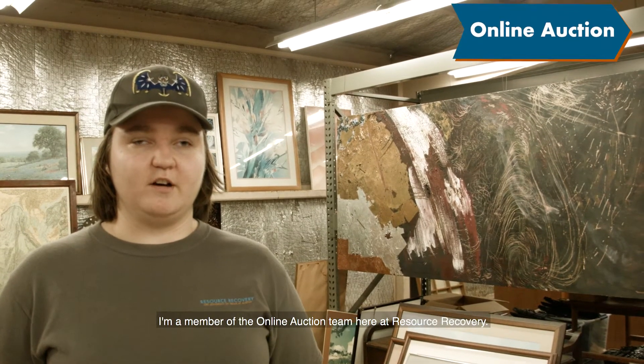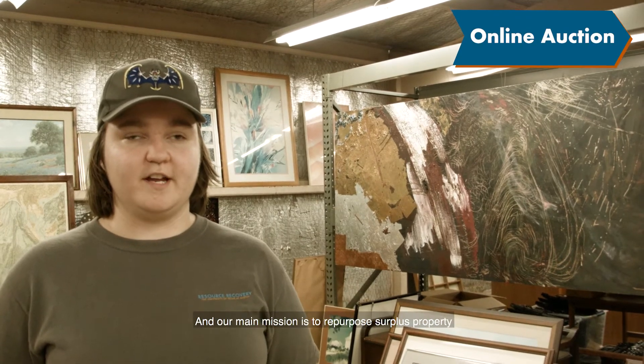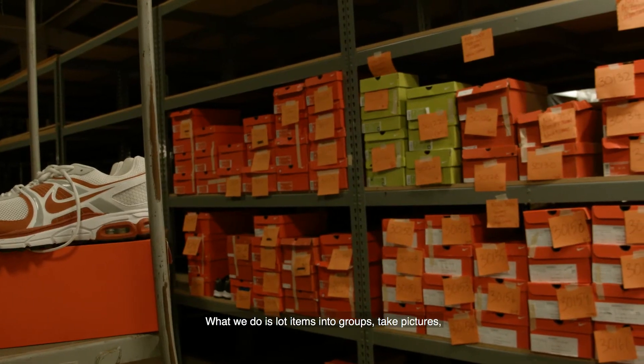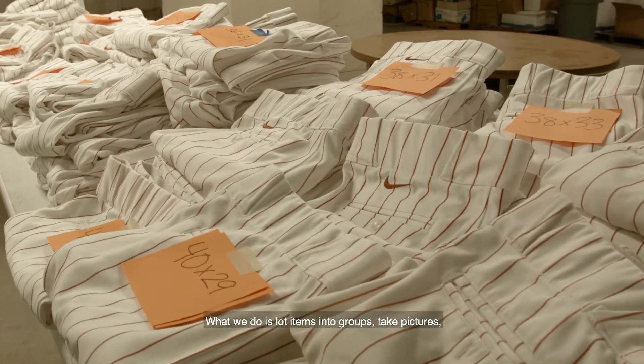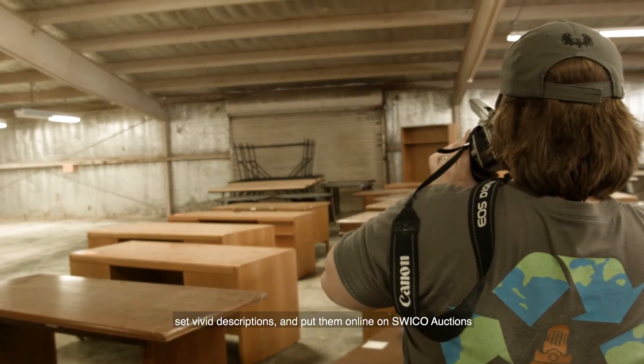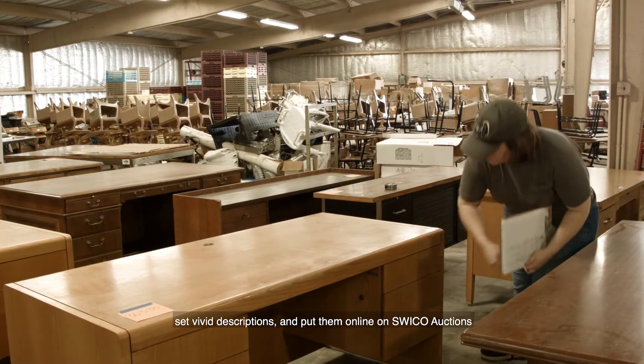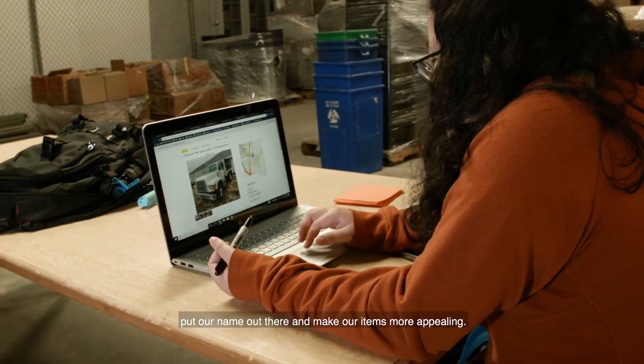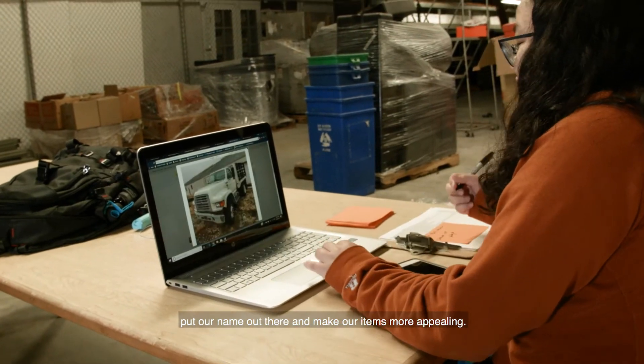I'm a member of the online auction team here at Resource Recovery, and our main mission is to repurpose surplus property. What we do is lot items into groups, take pictures, set vivid descriptions, and put them online on SWICO auctions. We also put ads on Craigslist to put our name out there and make our items more appealing.